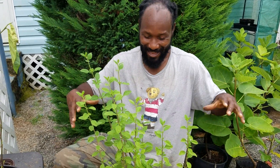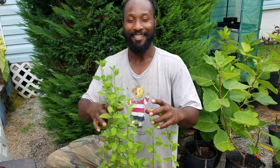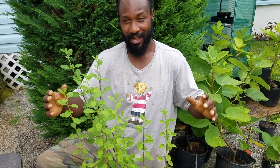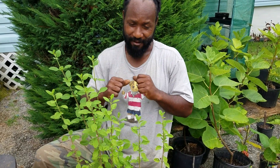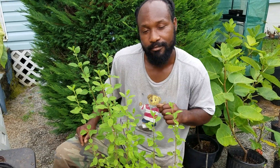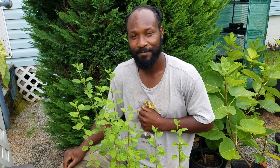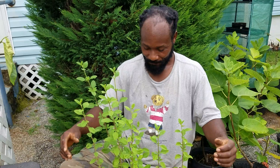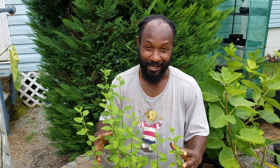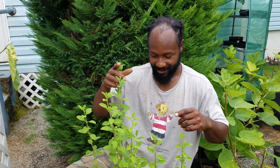I want to say thanks to each and every one of you for participating and guessing what this plant was — peace and blessings to all of you. It's a beautiful addition to your herb garden. Congratulations to all the winners, and just a quick tip: wintertime, make sure you take this plant inside because you do not want it to perish in the cold. Have a blessed day.